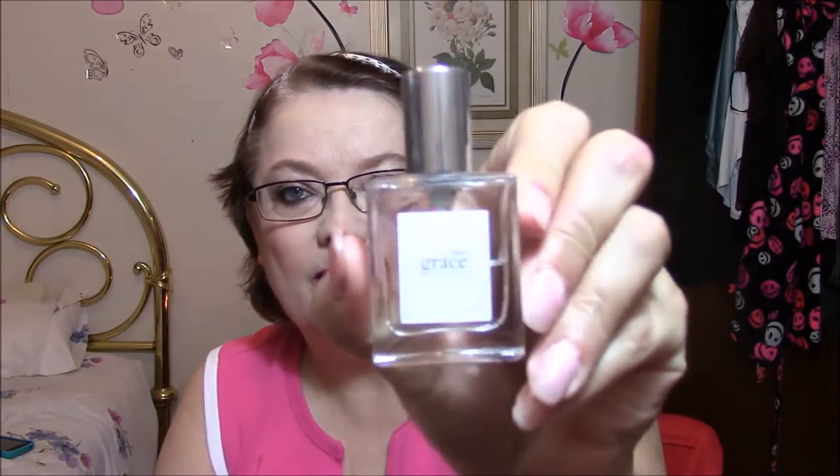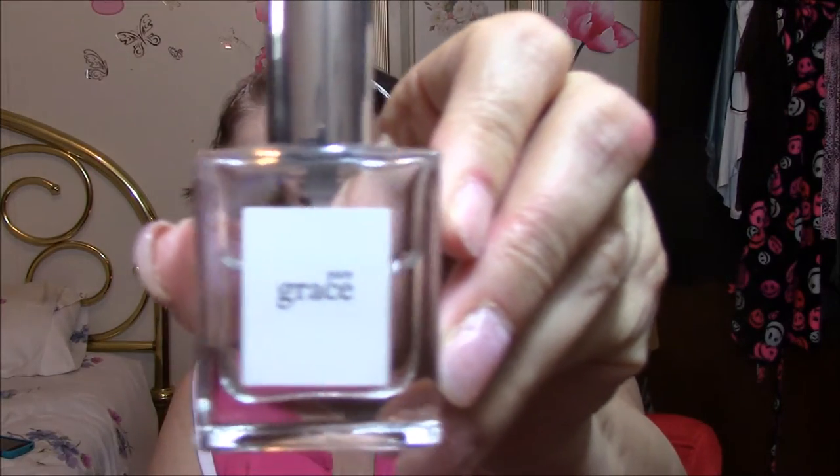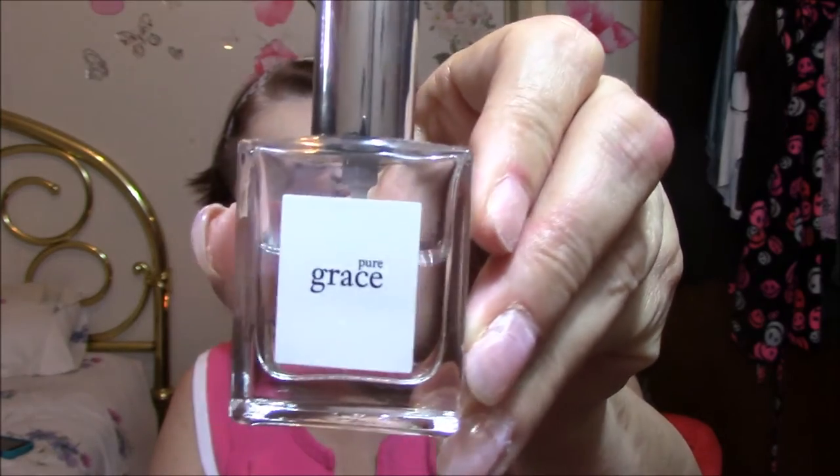I'm going to show you three of my all-time favorite perfumes. This one I've had for several years and it still smells wonderful — it is J.Lo's Glow. I still have barely used it. I don't wear perfume a lot unless I'm going somewhere, because I don't wear it to work. And then, I love fresh, clean scents, and this is one of the best.